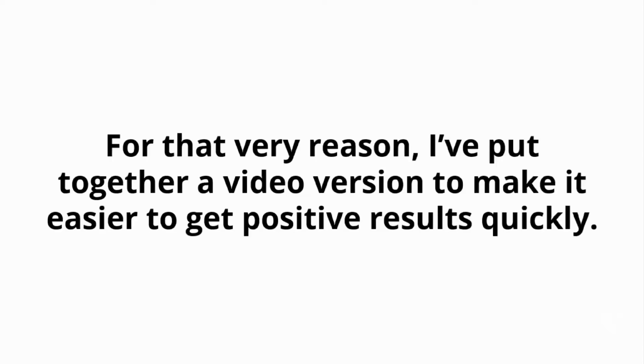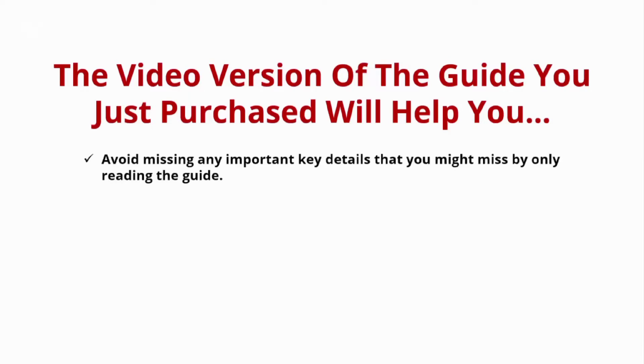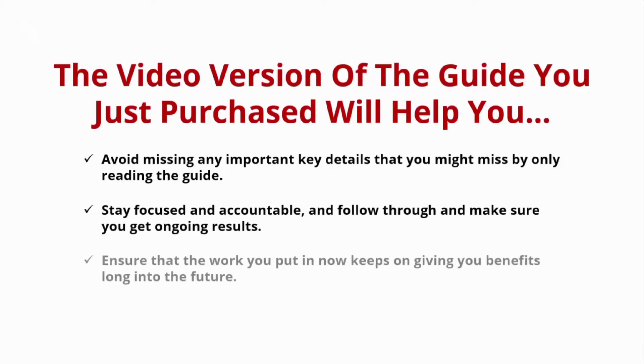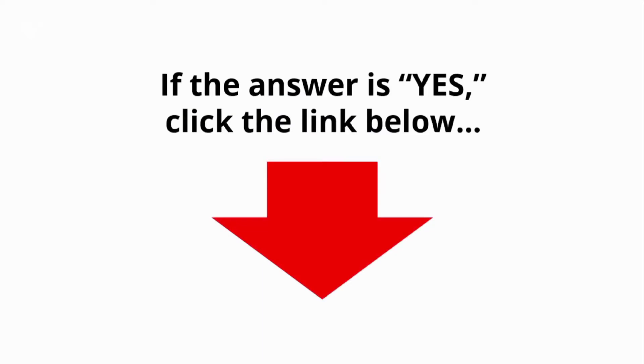For that very reason, I've put together a video version to make it easier to get positive results quickly. The video version will help you avoid missing any important key details that you might miss by only reading the guide. It will help you stay focused and accountable, follow through, and ensure that the work you put in now keeps on giving you benefits long into the future. Are you ready to learn all the skills you need to boost your brand, leads, and sales with Facebook Live a lot faster?